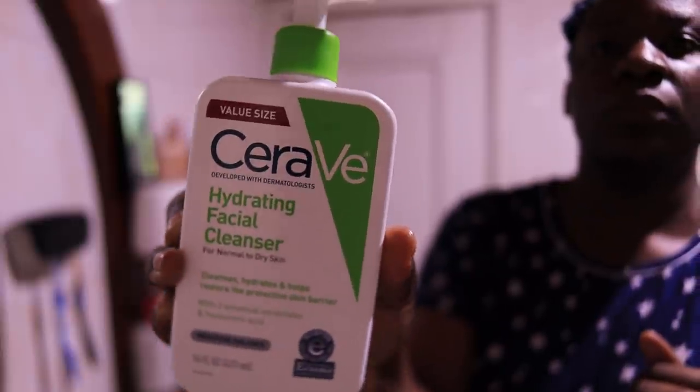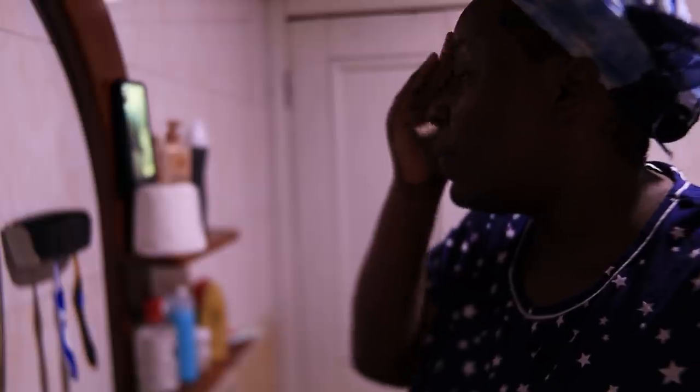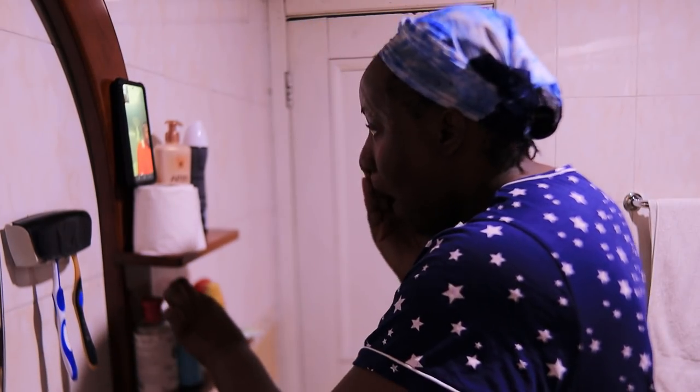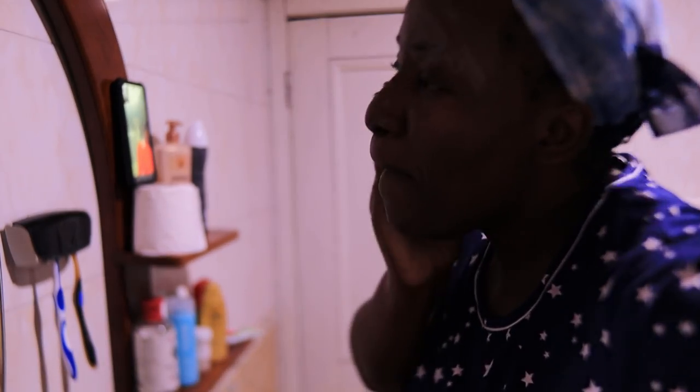I use two face washes — story for another day — but I use one on my forehead and another one for the rest of my face. On my forehead I use the CeraVe Hydrating Cleanser, and for the rest of my face I use the Paula's Choice. I take some time to massage these cleansers into my face before I go and have my bath.